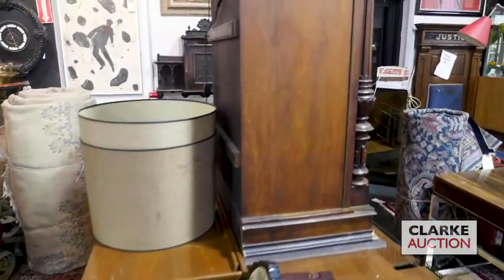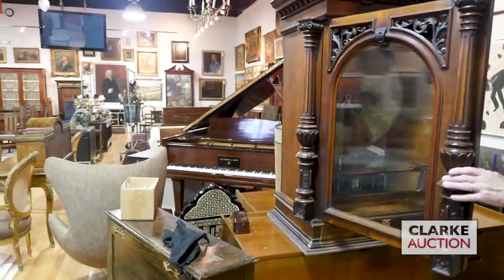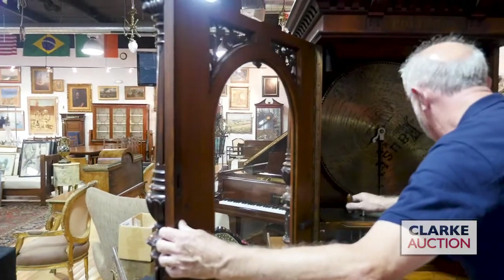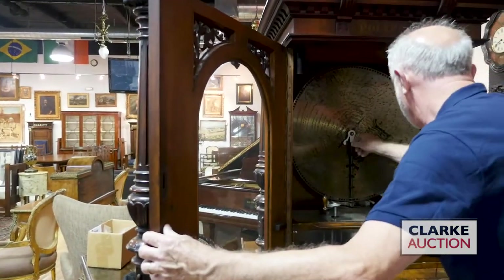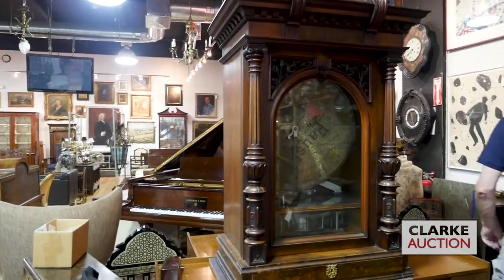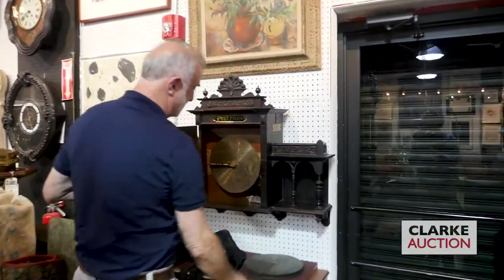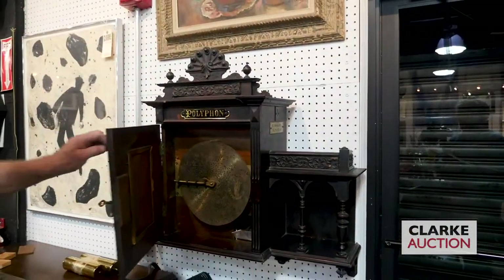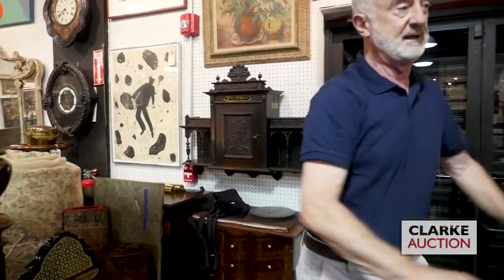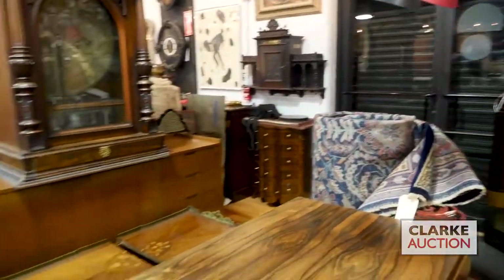Two important items in the sale are these coin-operated polyphon machines. They both work — I'm not going to turn them on here, but there's a way to turn it — I need a coin. Anyway, they're both working. We have that one and then we have this little wall-mounted one. Each of them have extra discs, just great condition. Look at the Victorian cabinet ready to go — takes the coin on the side. Lots of carpets and kilims.